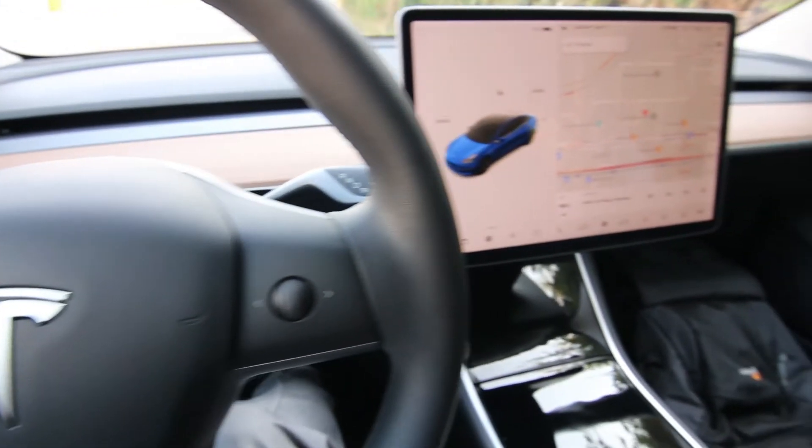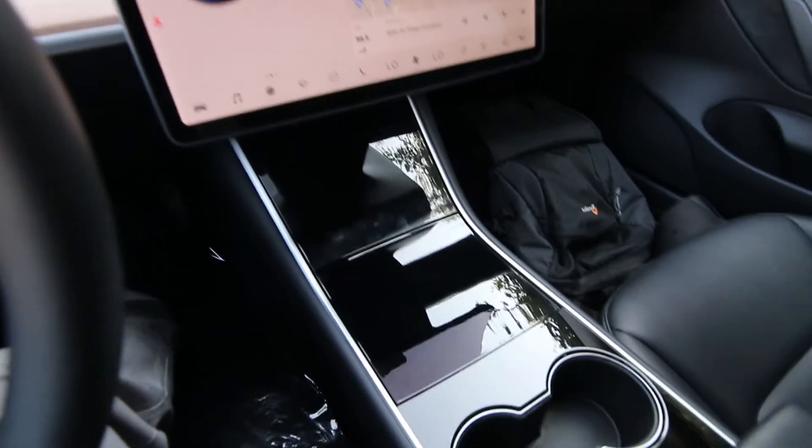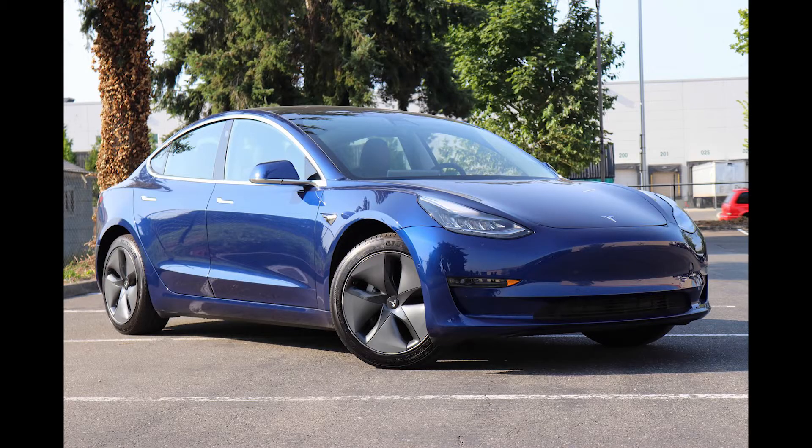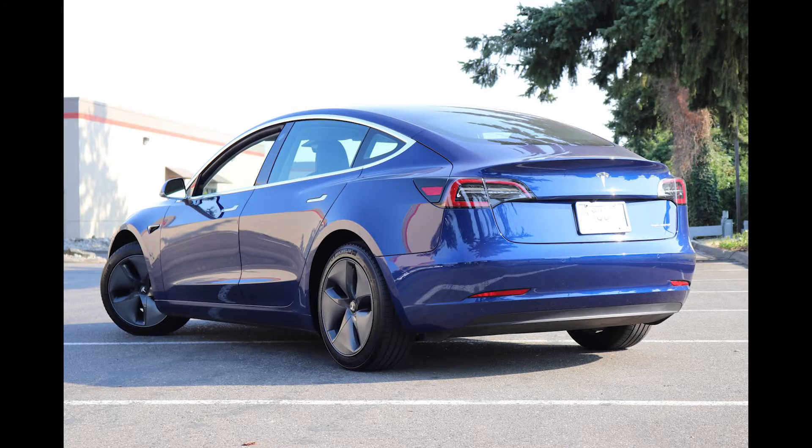Hello, Joe here from Infinity of Tacoma. Today I'm going to tell you about this beautiful 2020 Tesla Model 3 Long Range Dual Motor All-Wheel Drive. This was a one-owner clean Carfax vehicle from sunny California. Pretty low miles — let's pull up the miles here for you.